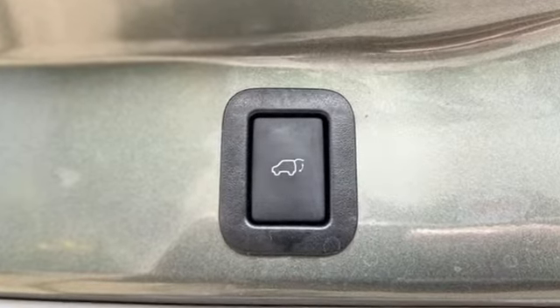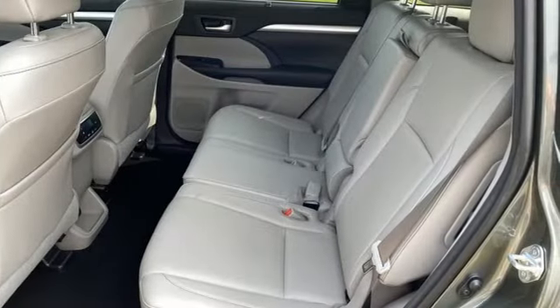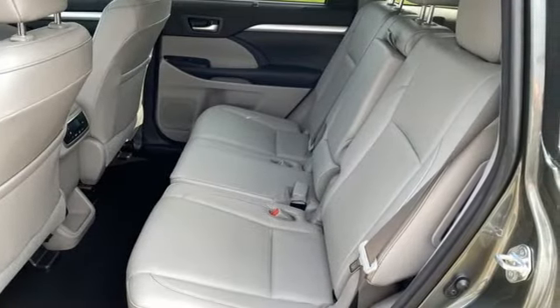The latch system keeps your kids' car seats securely in place, and cargo area tie-down hooks ensure all you haul stays put.